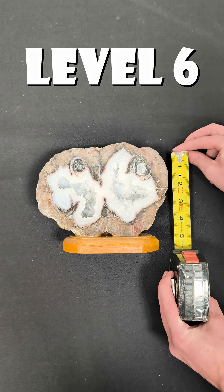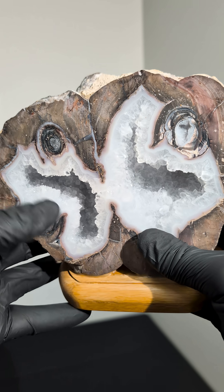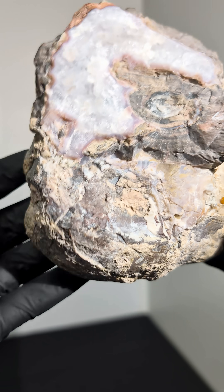Level 6. This is a double-cavity geode that formed when two lava or magma bubbles fuse together before fully cooling.